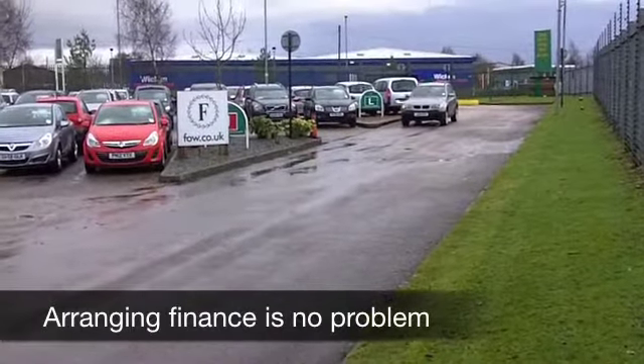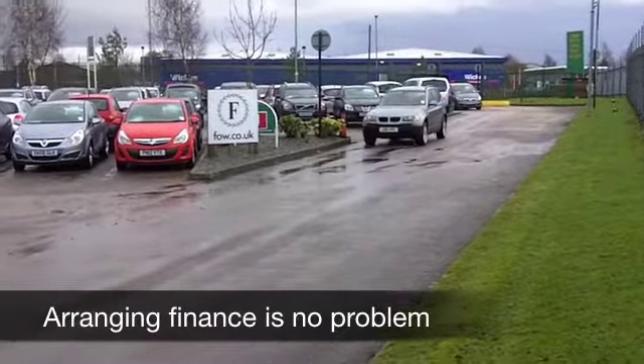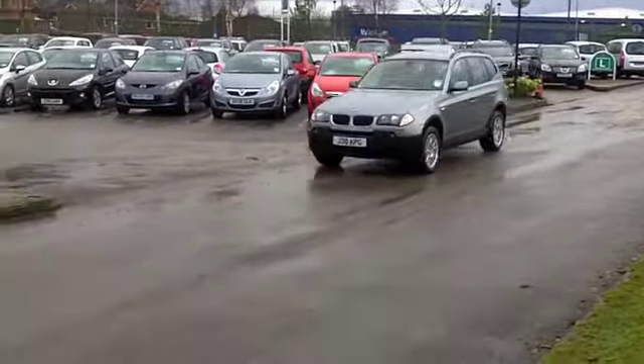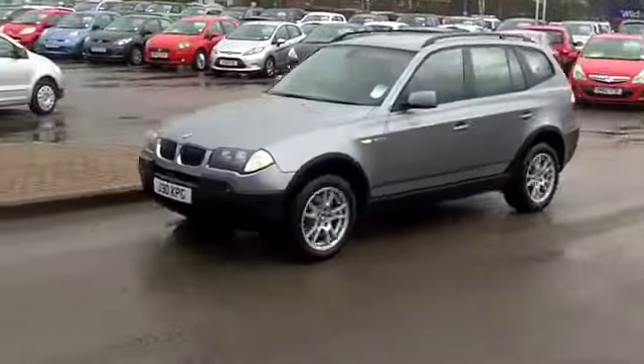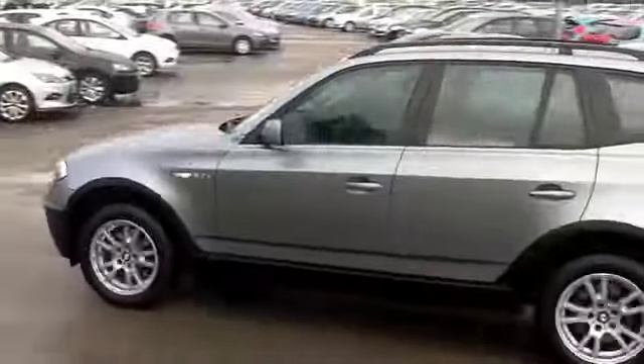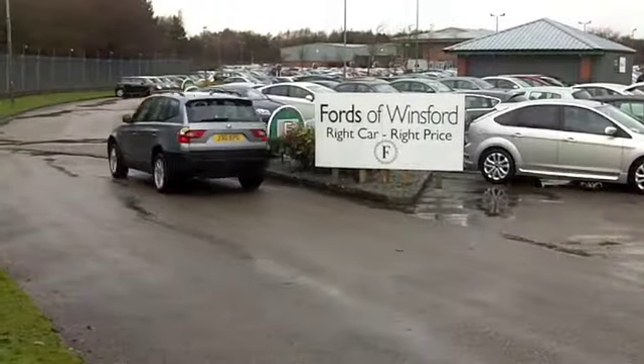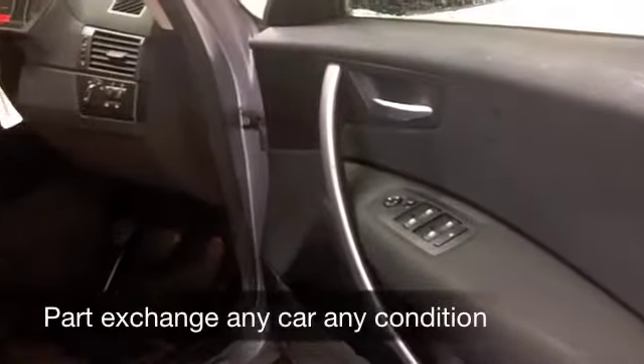It's got all the right refinement and driveability that you crave from a decent car like this, and lovely build quality as well. This has a cloth interior. You do sit fairly high up in this car, but they're easy to get in and out of, which is good news, and once you're in there it's all very comfortable and very smart indeed.